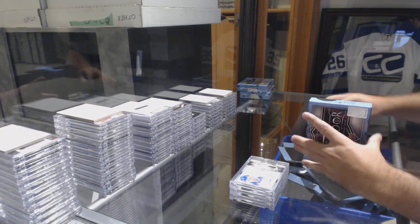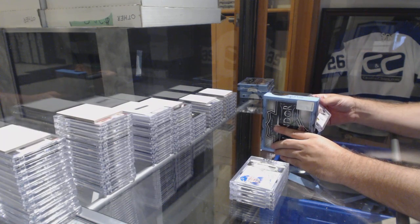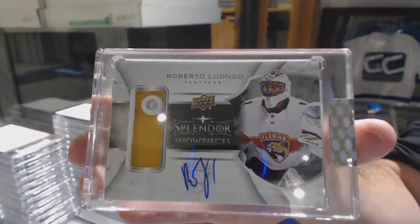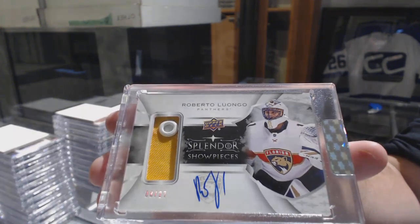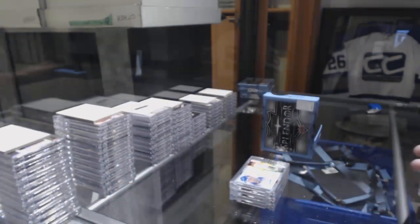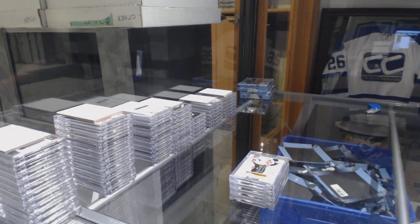Oh cool, we've got number 227 — I'm guessing a glove maybe, showpiece auto for the Florida Panthers, Roberto Luongo. Would that piece be on a glove for a goalie or do you think that'd be a pad? Maybe a lace near the top — yeah, very possibly, you are right.